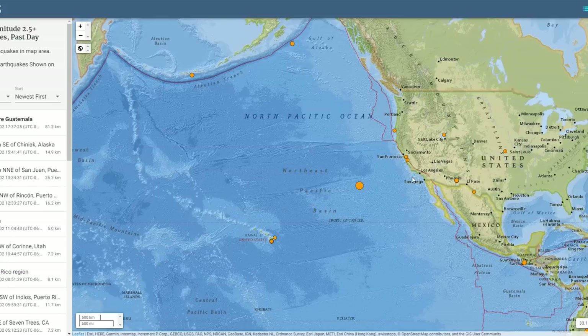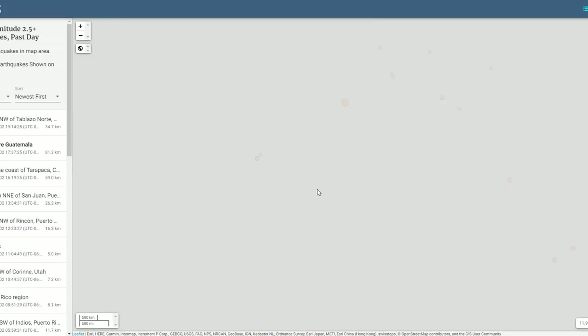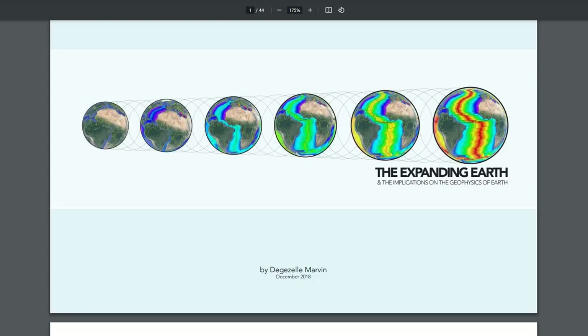There are simply places that are already fractured that can release the pressure from a growing Earth. Plate tectonic theory is a little less than proven, and if you look at all the data, the Earth is growing. Tonight we're going to supply you with the PDF from Dejzel Marvin, which came out in December of 2018 — 'The Expanding Earth and the Implications on the Geophysics of Earth' — to get you up to speed with Expanding Earth Theory. We have other textbooks to share for free, as we've done in previous podcasts.